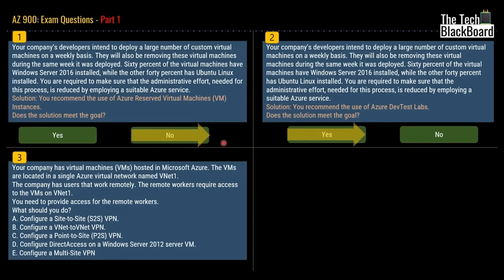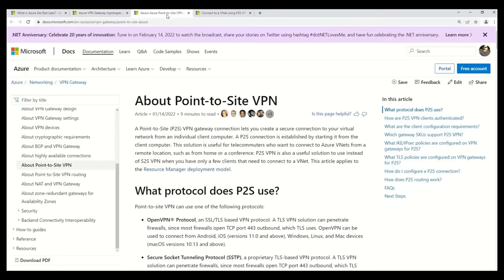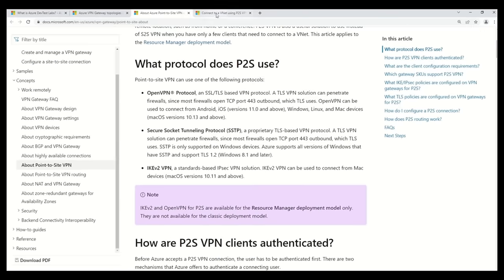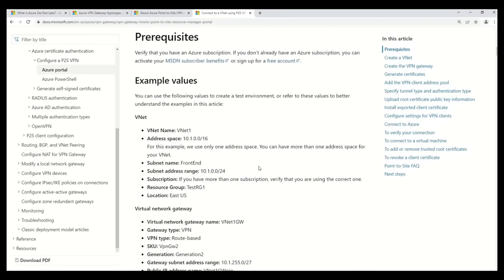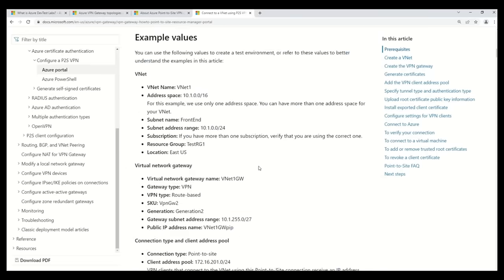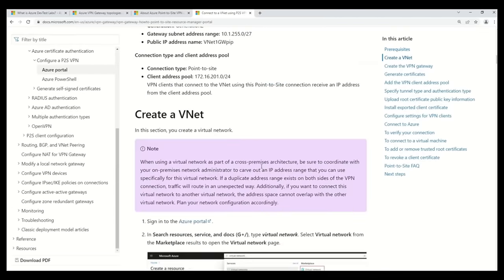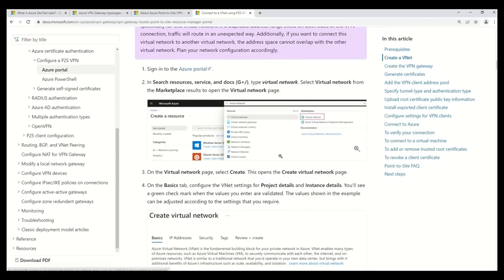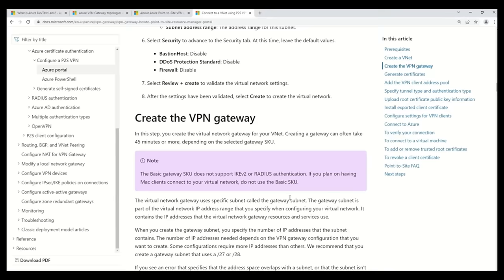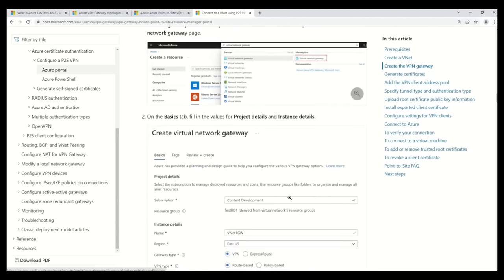There is also very good information in Microsoft documentation with a dedicated page about point-to-site VPN, including protocols and configuration steps — how to create a vNet in the Azure portal and other details. I will provide all the links discussed in this part in the description box, so you don't need to note them down. Just go to the description box whenever you watch the video and you will find everything there.